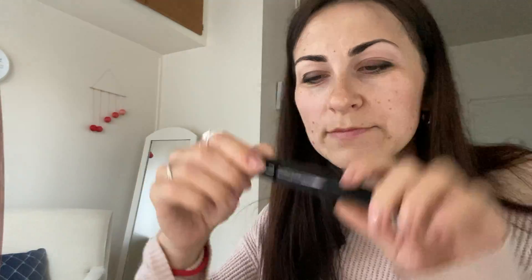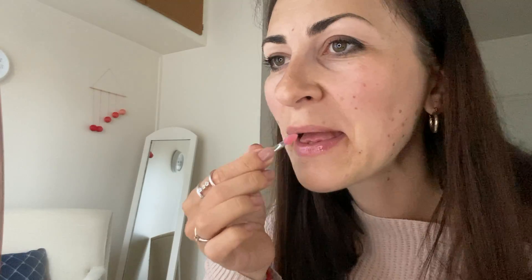Dior mascara time — one more thing. And we are done! Now only the close-up. Oh, you're still there!